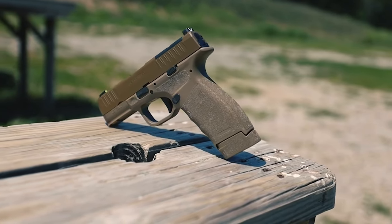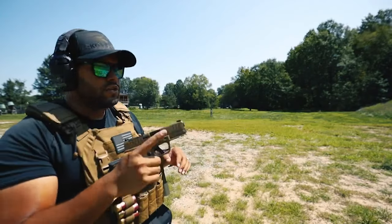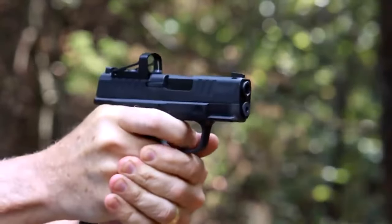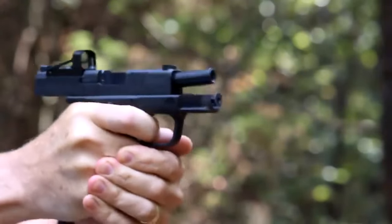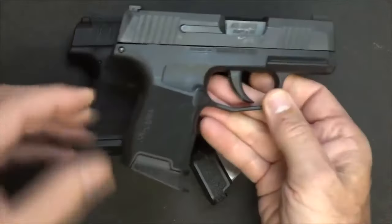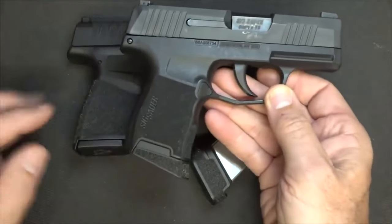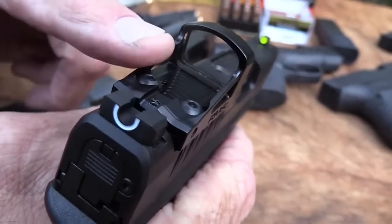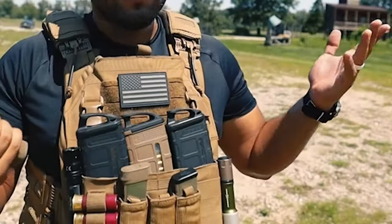Ergonomics and shootability are other strong points of the Hellcat. It features textured grips and well-placed controls, allowing for a secure and comfortable hold. The slight serrations provide an easy grip for manipulation, aiding in smooth and reliable operation. Additionally, the pistol is equipped with a U-DOT sight system, which enhances target acquisition and accuracy.